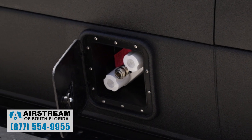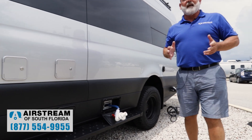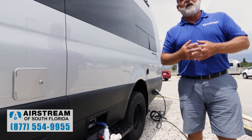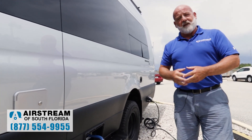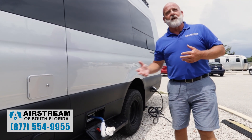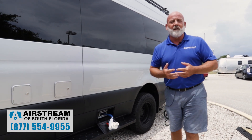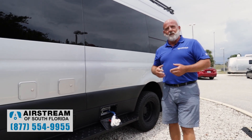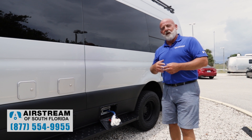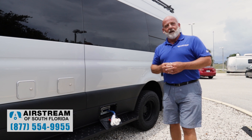Let's talk about the tanks on this coach. You have a fresh water tank — 23 gallons of fresh water. You have a gray tank, which is your shower and sink water — that is 24 gallons. And then you have your black tank, which is your toilet water — that's 11 gallons. So 23 gallons fresh, 24 gallons gray, and 11 gallons black water.